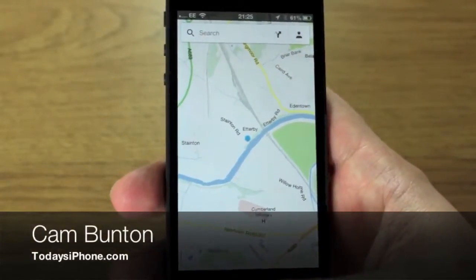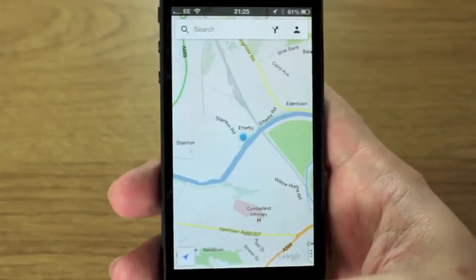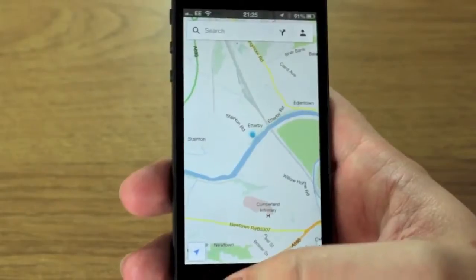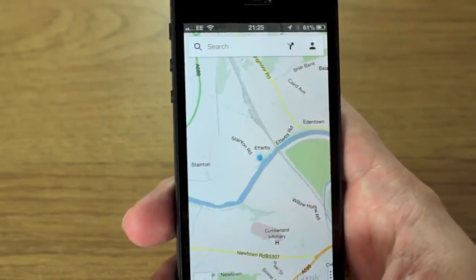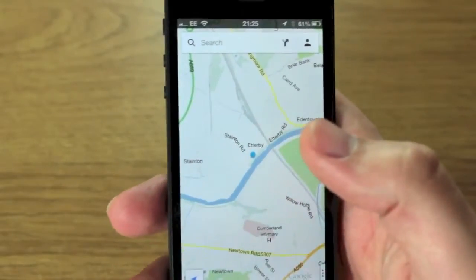Hey guys, Cam here from todaysiphone.com, and I'm very excited to show you the Google Maps app which finally landed on the App Store last night or this morning depending on where you are. This is loaded up exactly where I'm living right now, which is that blue dot there.